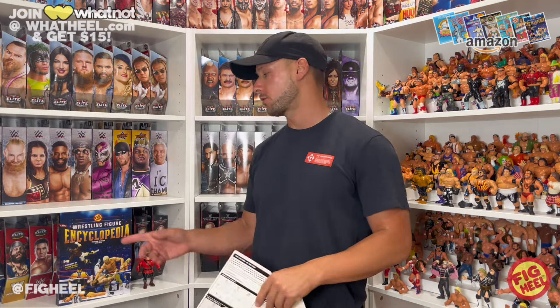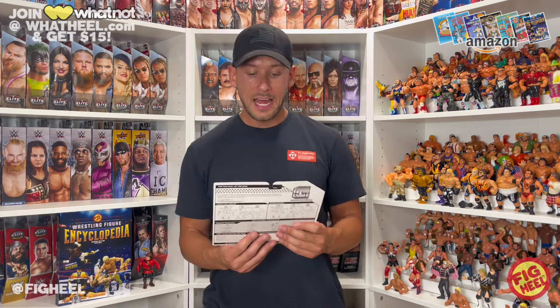What is going on guys? It is time for another unboxing here on the Fig Heel YouTube channel. As usual, it was brought to you by the Wrestling Figure Encyclopedia, available now on Amazon.com or HeelBooks.com. Today we're going to be unboxing the new Grapplers and Gimmicks two-pack of the Canadians — Pierre-Karl Ouellette and Jacques Rougeau. I am excited about these.